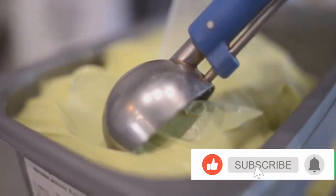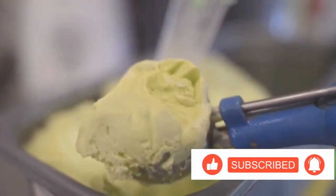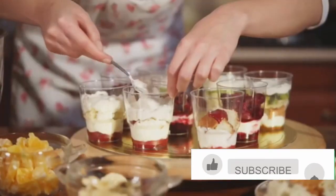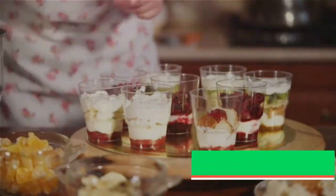This dessert is a symphony of flavors and textures. The milk and sugar come together to form a velvety base, while the peanuts add a delightful crunch. The sweetness of the sugar pairs beautifully with the rich, earthy flavor of the peanuts, creating a dessert that's both comforting and indulgent. It's the kind of treat that makes you close your eyes in delight with the very first bite.